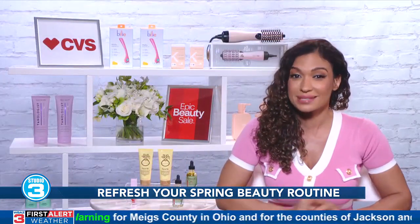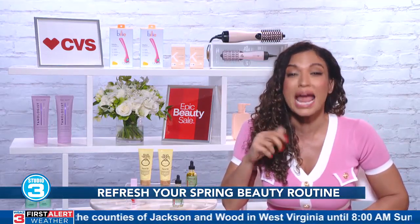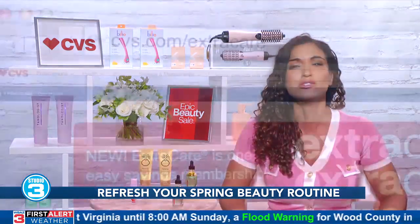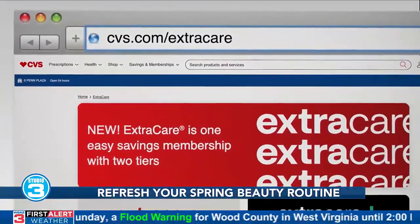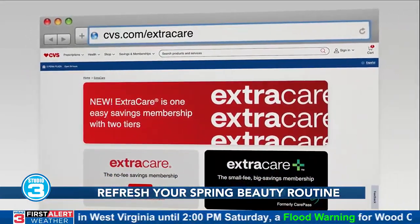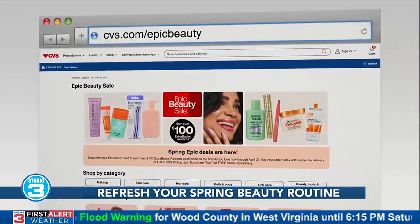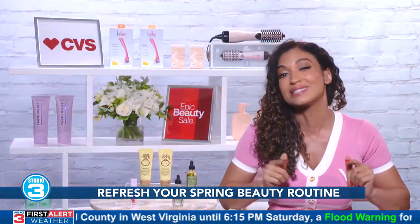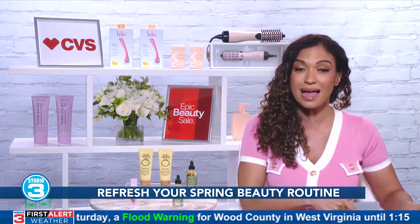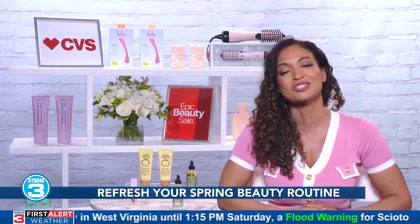Here's how the sale works: from now through April 27th, shop with your Extra Care Card and earn more than $100 Extra Bucks every week. If you don't have an Extra Care Card, don't worry — you can get one for free. Just go to cvs.com/extracare or sign up in store, and be sure to check out cvs.com/epicbeauty. Come in store or browse the CVS Pharmacy app before April 27th. CVS even has a convenient buy online, pick up in store option to make your shopping experience easier and stress-free.